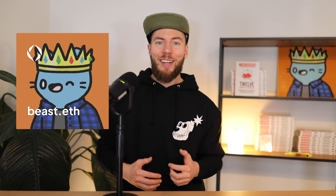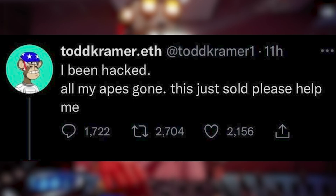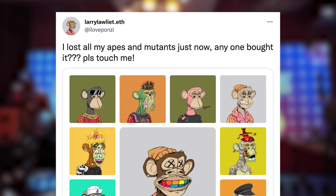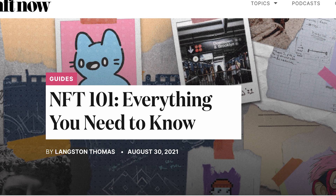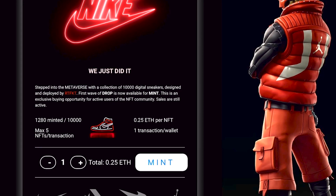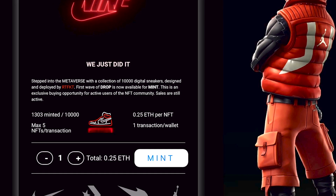Hi everyone, Beast here. Today is gonna be probably the most important video I've created so far because we're gonna talk about NFT security and how to prevent the typical scams we see almost daily in this decentralized space. I'm gonna introduce you to a few terms you must know and later on we're gonna see some real life examples of how hackers want to trick us and steal our NFTs.